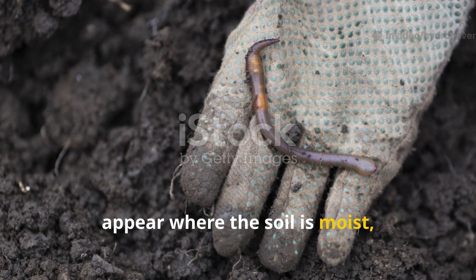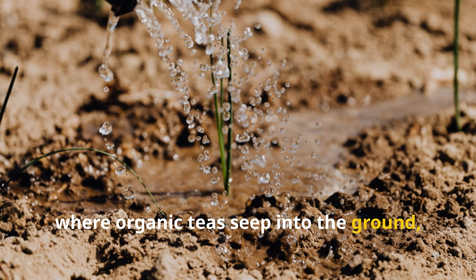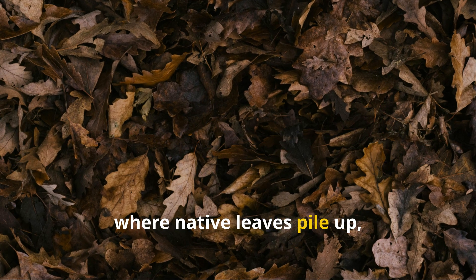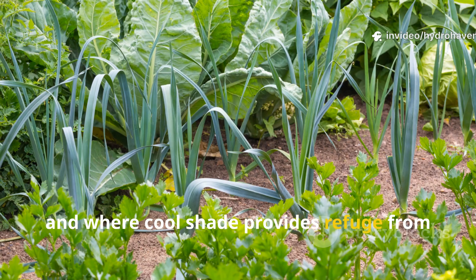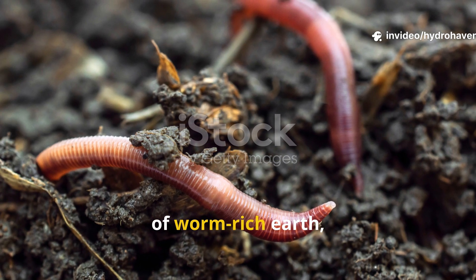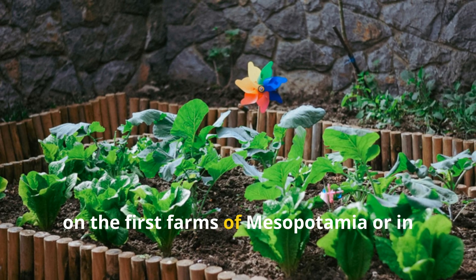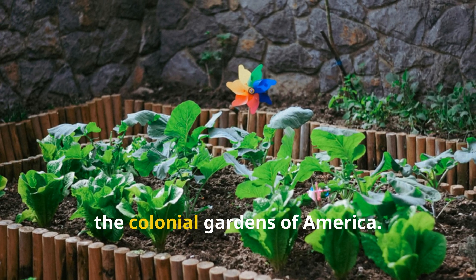Worms appear where the soil is moist, where mulch is left undisturbed, where organic teas seep into the ground, where native leaves pile up, and where cool shade provides refuge from the burning sun. These five conditions form the foundation of worm-rich earth, and they remain as true now as they were on the first farms of Mesopotamia or in the colonial gardens of America.